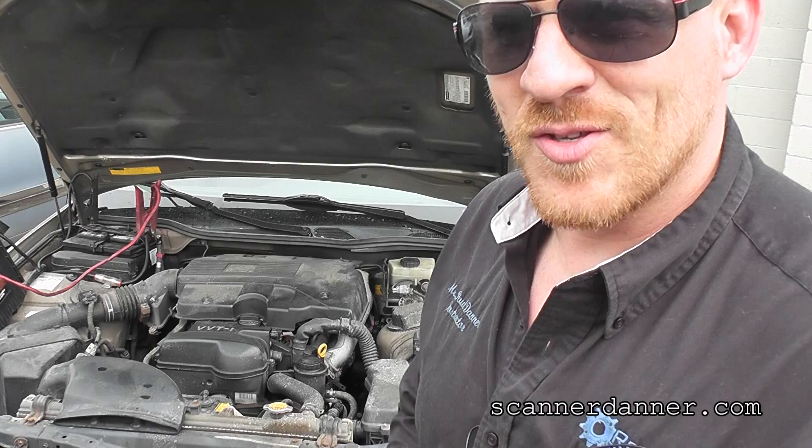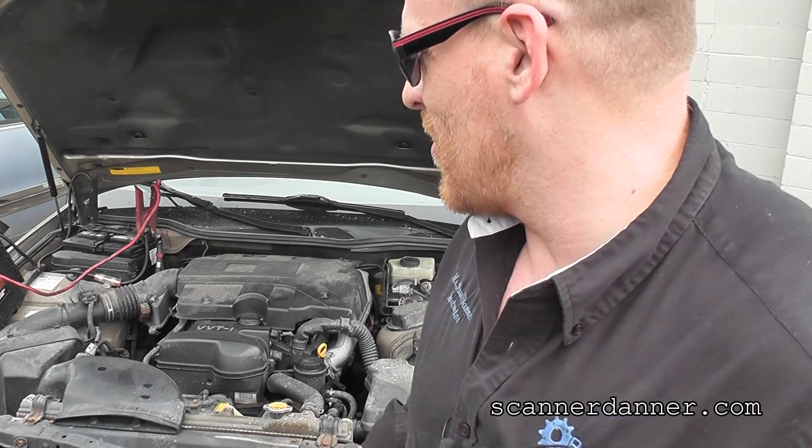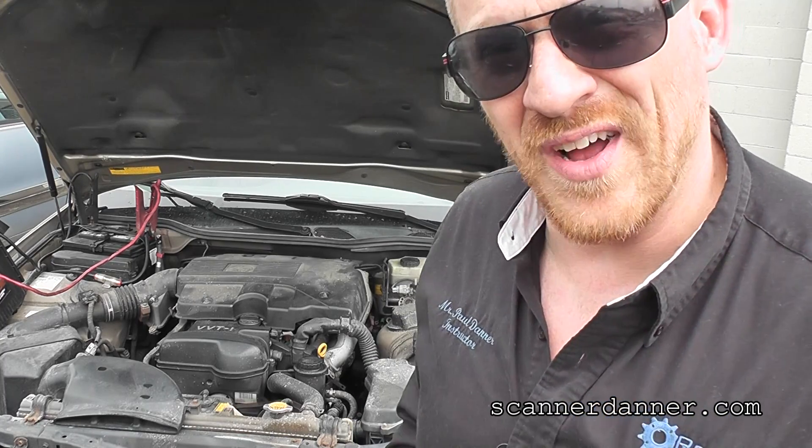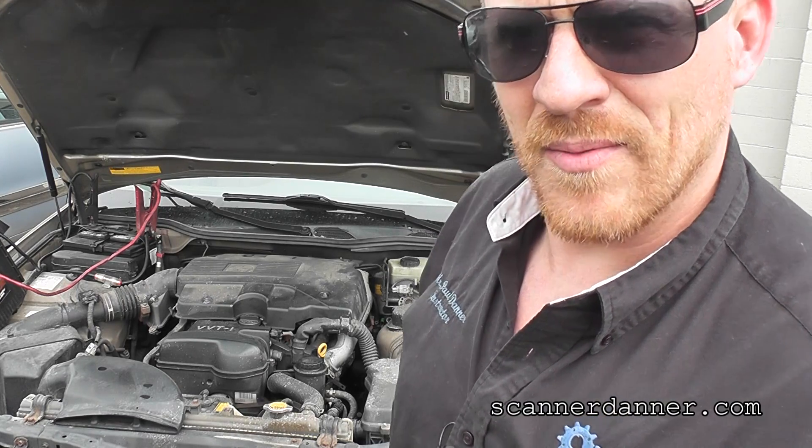Anyway, working on a 2001 Lexus something. There's no badges on the back of the car. ES300 is my guess. We'll find out soon. Maybe when I put the scan tool data in here, maybe it'll tell me.